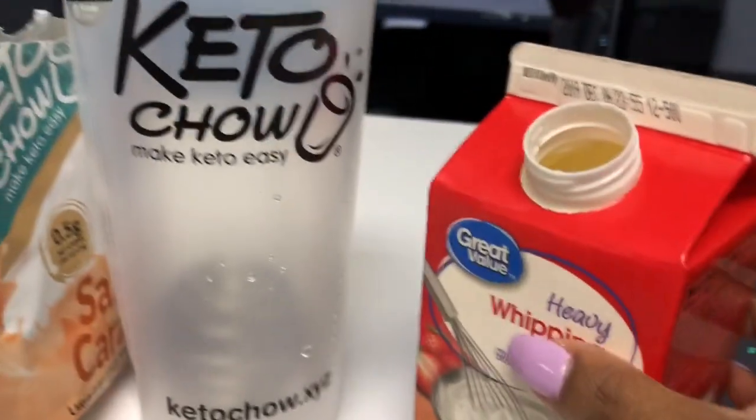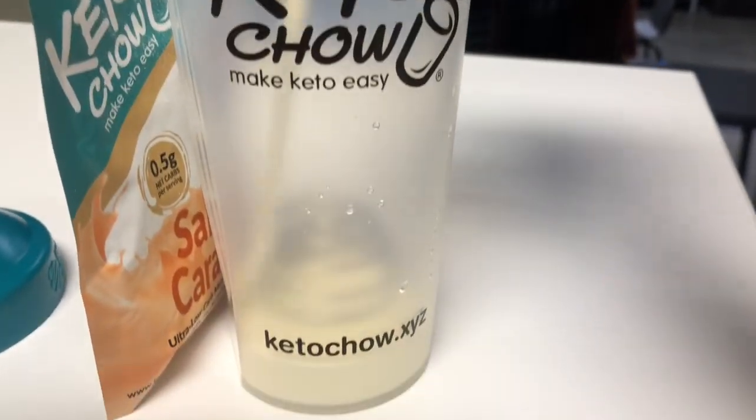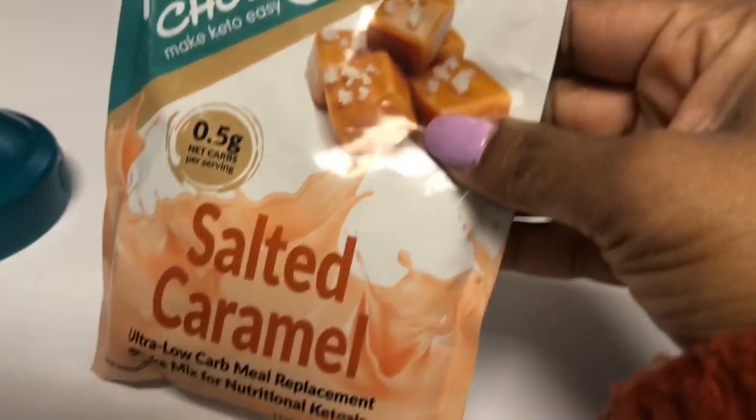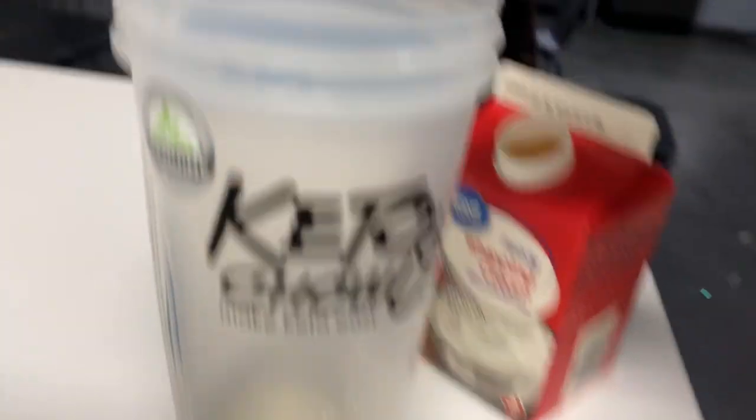I'm going to go ahead and add some heavy cream — this is my first time so I'm not sure if that's too much. Today I'm going to be using the salted caramel, so we're going to add that.